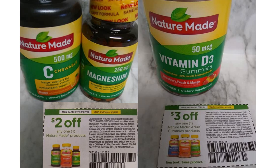These two coupons are matched up perfectly. The $2 off any Nature Made product can go with the chewables, it can go with the magnesium, or it can go with the gummies, whereas the $3 off any Nature Made gummy product can only go with the gummy product.